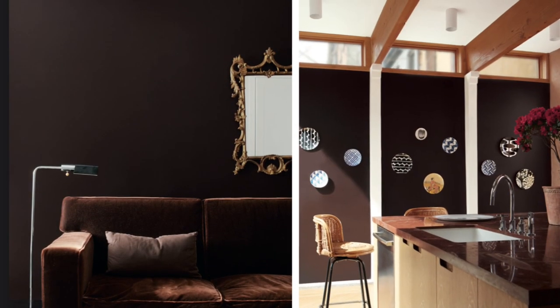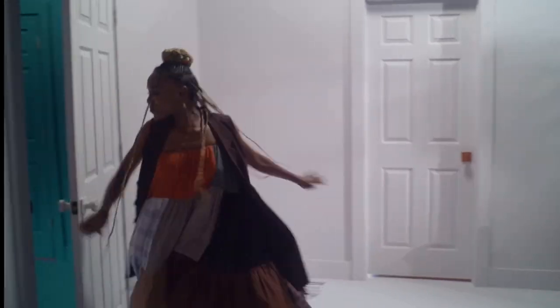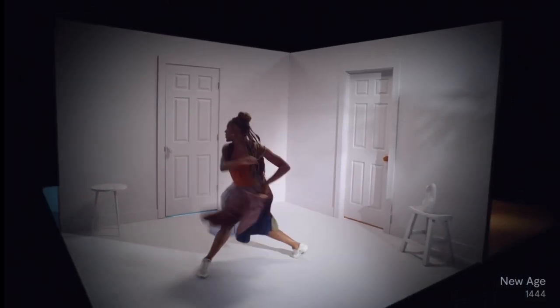As we move to the next color, you'll see a snippet from a video provided by Benjamin Moore. They've made an interesting music video featuring their colors this year.